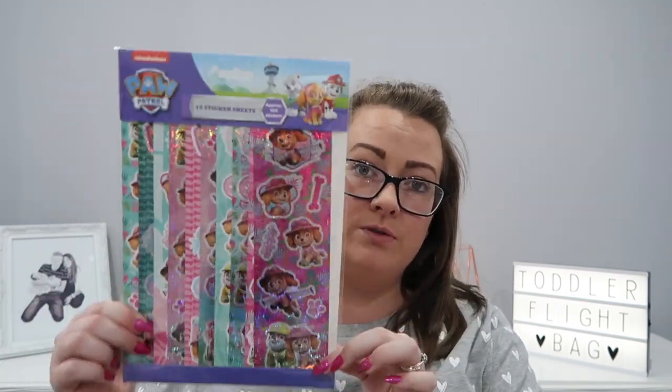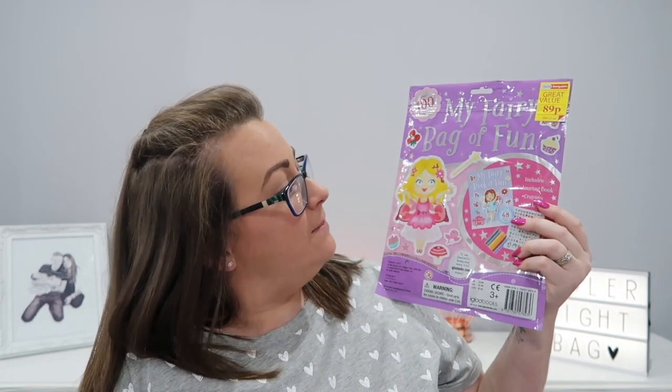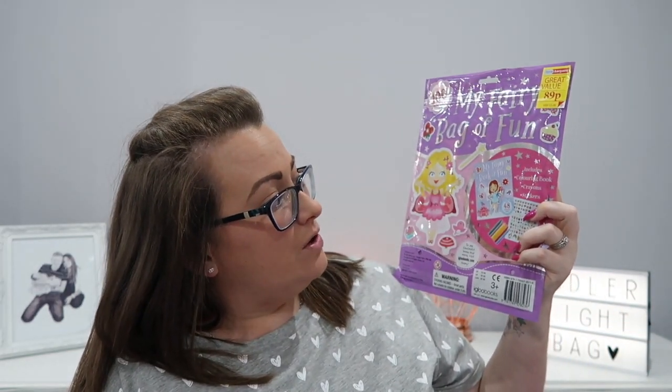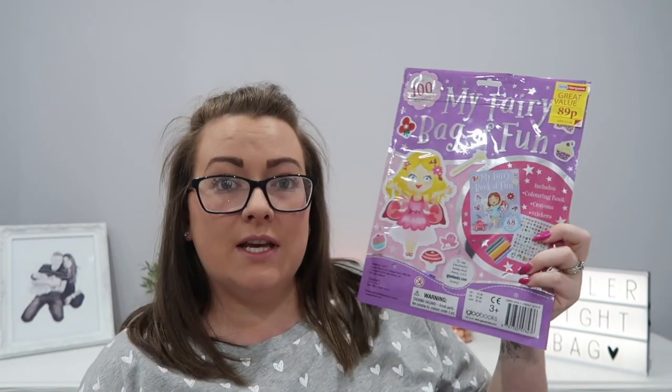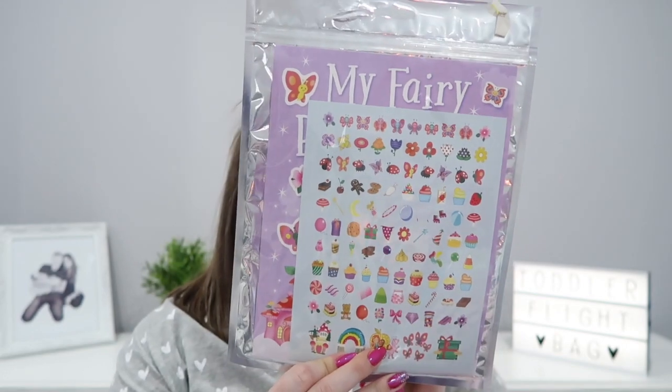The next thing is 10 sticker sheets with approximately 100 stickers — it's Paw Patrol and they're all different colours, loads of variety, so hopefully she'll like that. After that is this My Fairy Bag of Fun — includes a colouring book, crayons and stickers and it's only 89 pence from Home Bargains. I've taken the crayons out and put them all together with some stickers on the back.